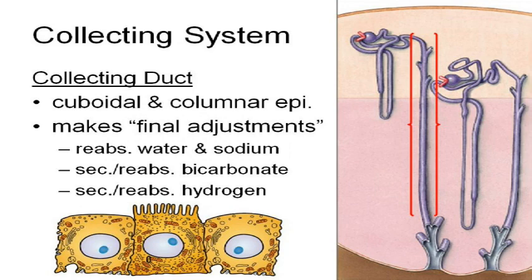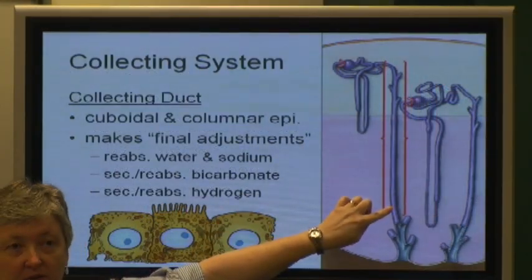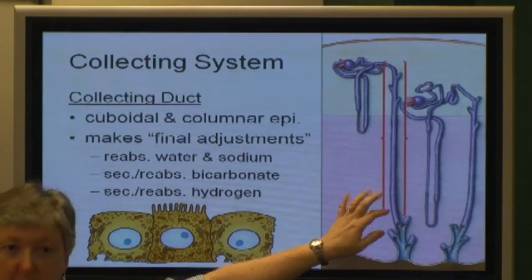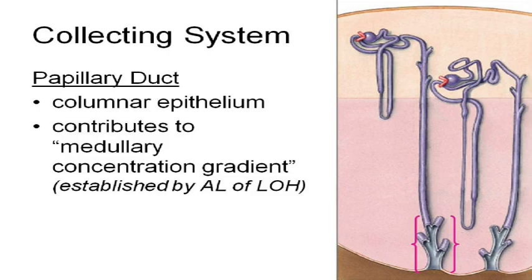The cells that line or make up the wall of the collecting ducts are cuboidal or columnar. They make the very final adjustments. This is where you get the bicarbonate and the hydrogen exchange depending on what the pH of the blood is. If the blood is too acidic, you're going to get more hydrogens put in here; if it's too basic, you'll get more bicarbonate. And then the papillary duct contributes to what's called the medullary concentration gradient.